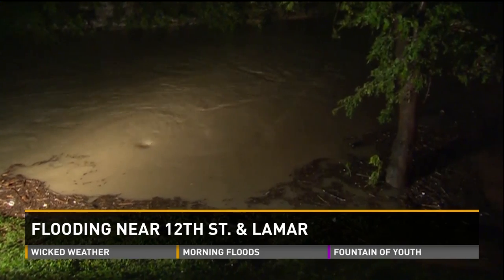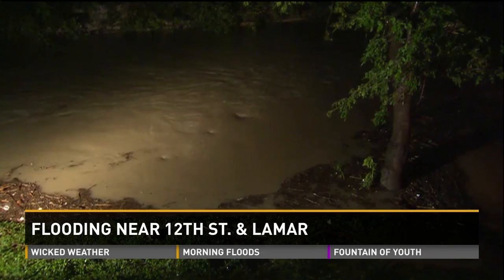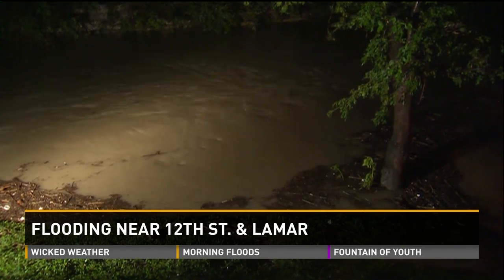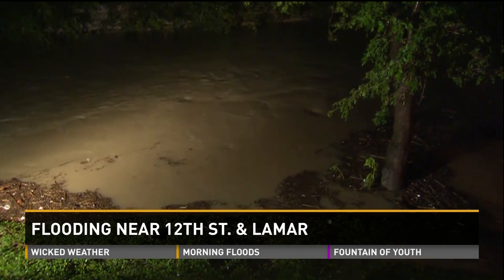We can see a lot of debris swirling all the way along, and you can see out by that tree there is quite a bit of debris as well. We've seen some sticks and things float by in the last little while. Shoal Creek is certainly moving quite quickly.